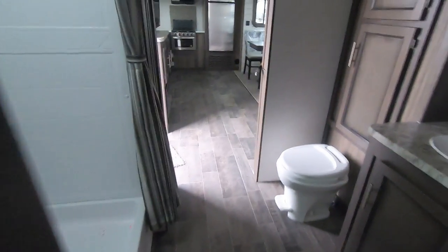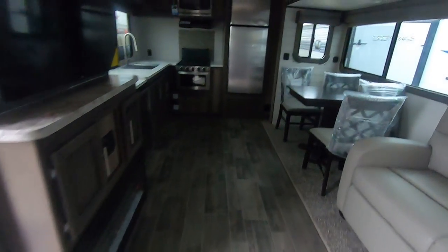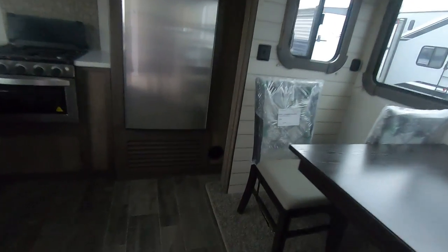Heat ducts are spread throughout and they're not cut into the floor — that's smart RVing right there. There's another heat duct in the bathroom as well; they're throughout.